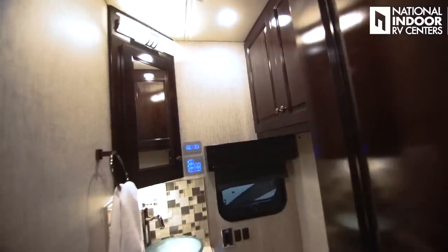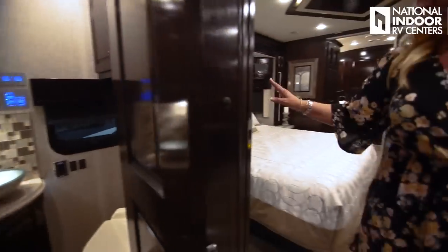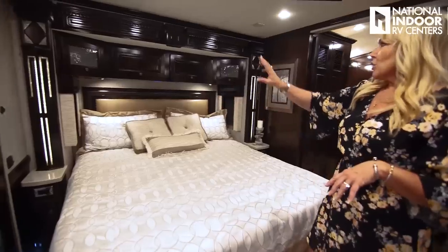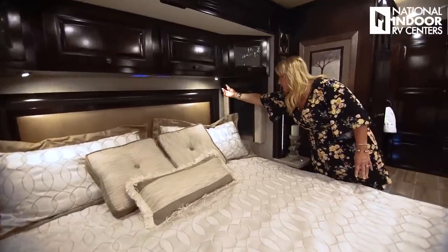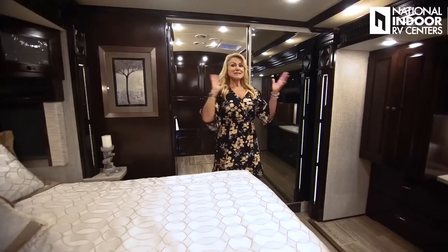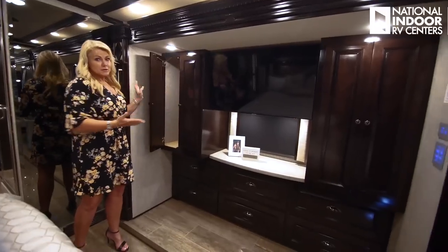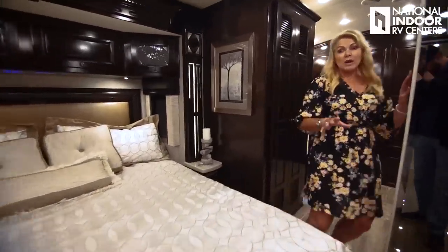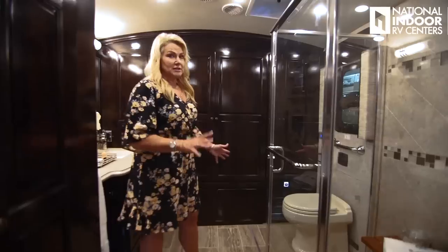We've got our bath and a half — the half bath has a vessel sink and storage above behind the glass cabinet. Moving into our beautiful bedroom with a king-size bed, USB and 110 outlets on each side, cabinets above with little glass cabinets, and a little hole for CPAP machines so you can plug them in up there. I love the styling of the Dutch Star — the ceiling treatments, the wardrobe, and another big 43-inch Samsung TV. This unit also comes with an optional floor heat for 2021, including over the engine cover, so you'll have consistent floor heat throughout your coach.